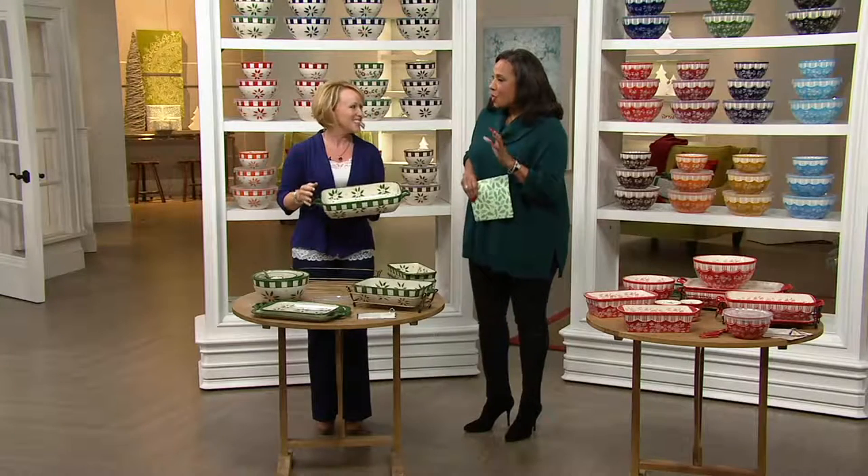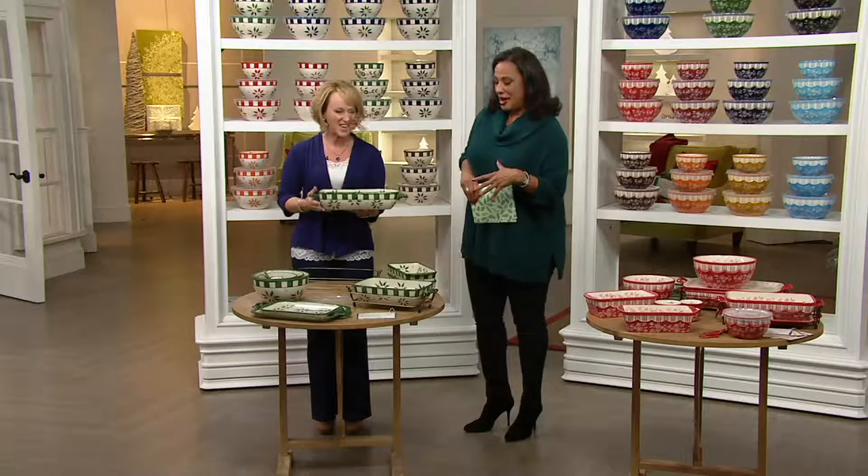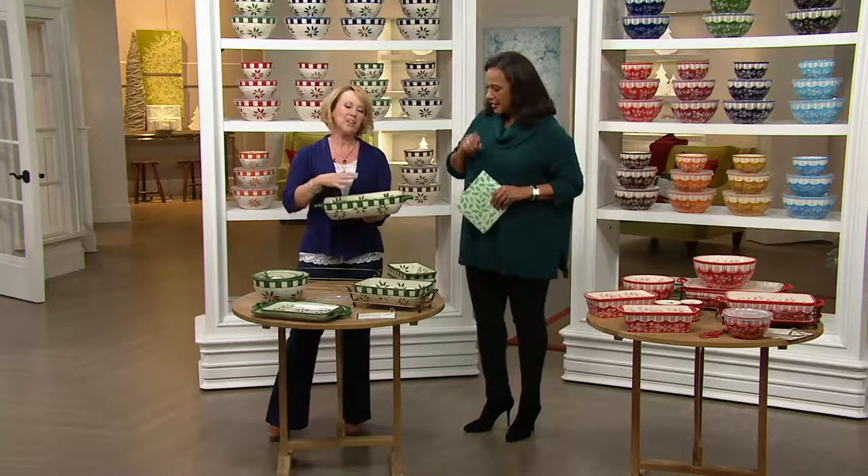Tara McConnell, the designer of Temptations, is here. Hello, how are you? Good to see you. Wonderful to see you too — great to be here, so excited. This is so incredibly exciting. We wait for this Today Special Value, Tara. Tell everybody what we've got because it's really exciting.